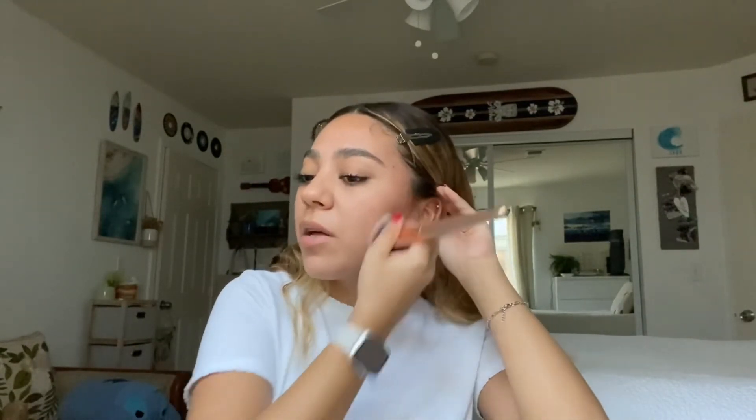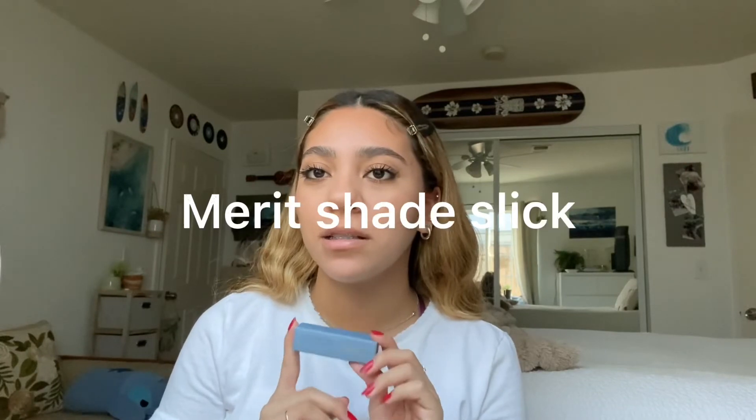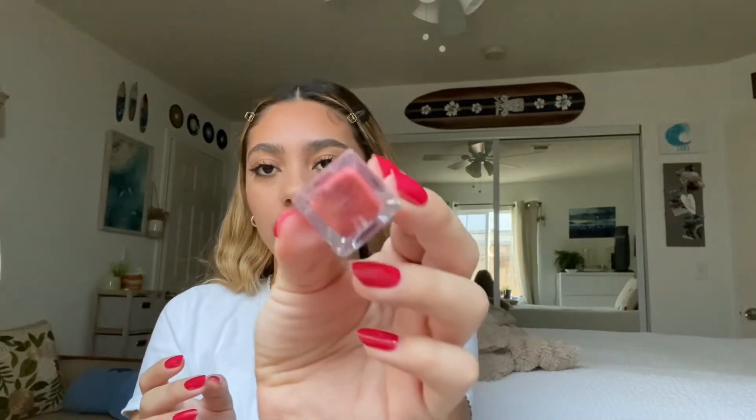I kind of just put the bronzer everywhere — I'm not the best at bronzer and I don't usually do it. I put a little bit on my forehead just to make it more tan. Last step is lips — I'm going in with the Merit Shade Slick in the shade Marrakesh. They're like a tinted lip oil. I'm just going to dab this on — if you want it to be more glossy and have more color you could just put it on normally, but I dotted it on because I like how it looks.